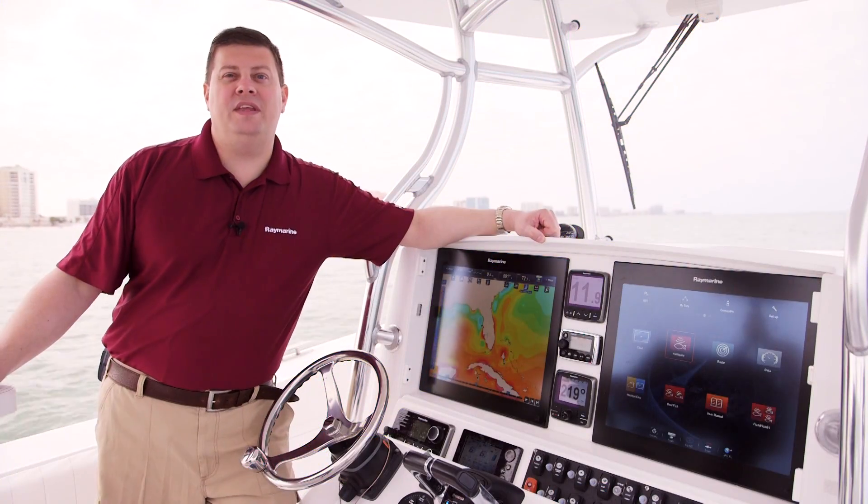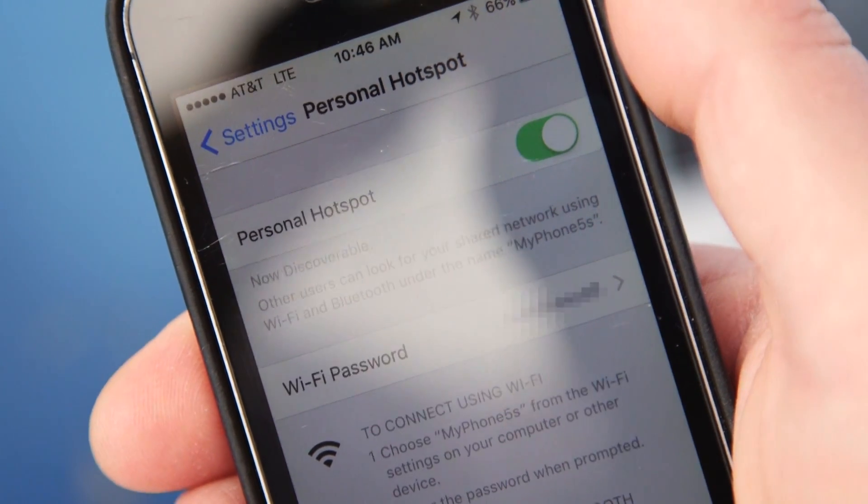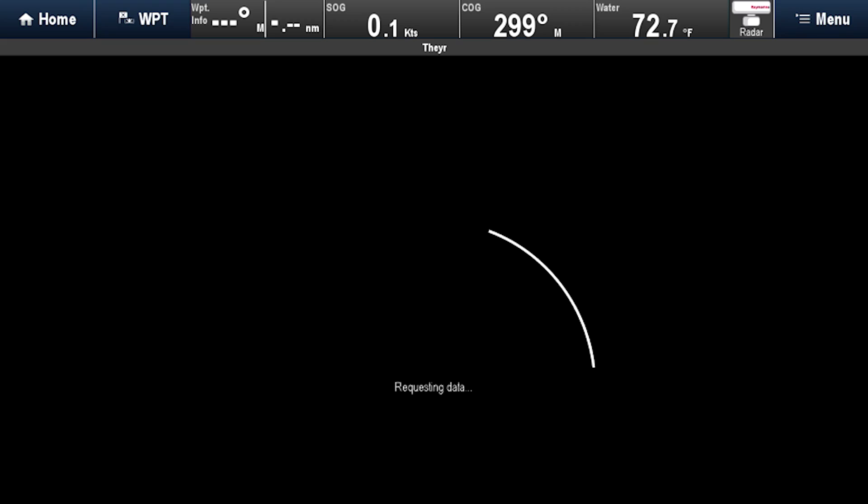The data gets to your boat over the internet, so you could use a mobile hotspot, you could use your marina Wi-Fi, or even a satellite system to download your local weather information.